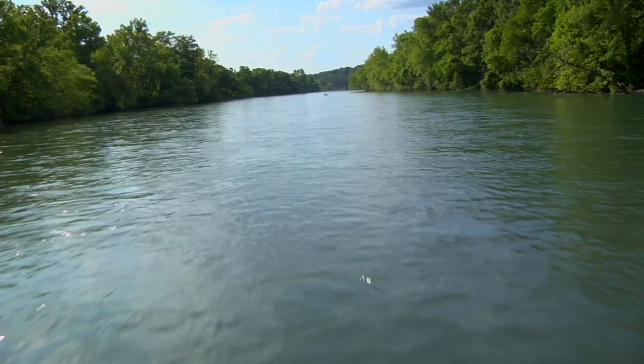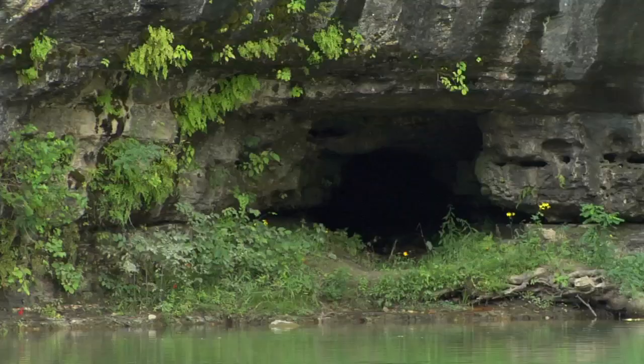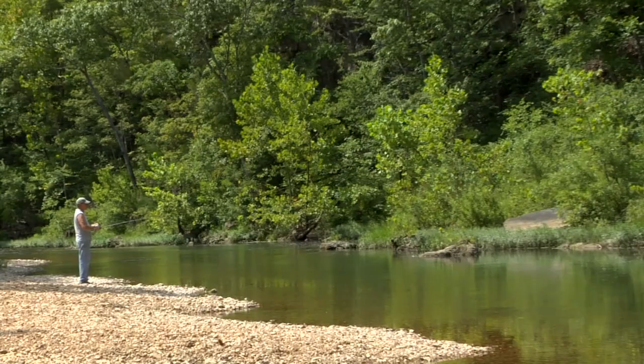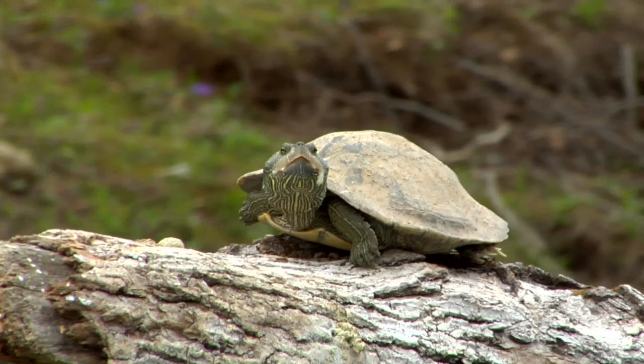Water — it's the lifeblood of the Ozarks. Clear, gurgling springs, tumbling streams, and majestic, bluff-lined rivers keep this lush, densely green and unspoiled region alive with wildlife.